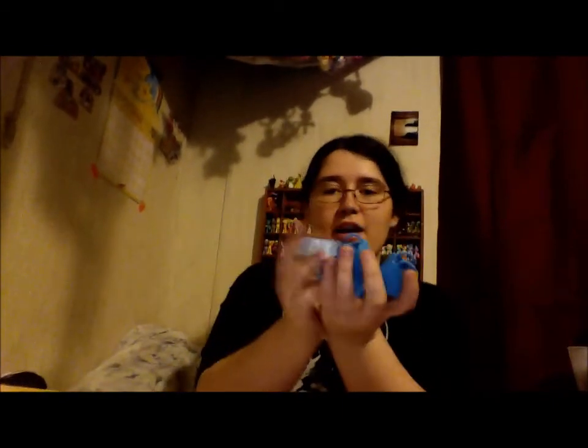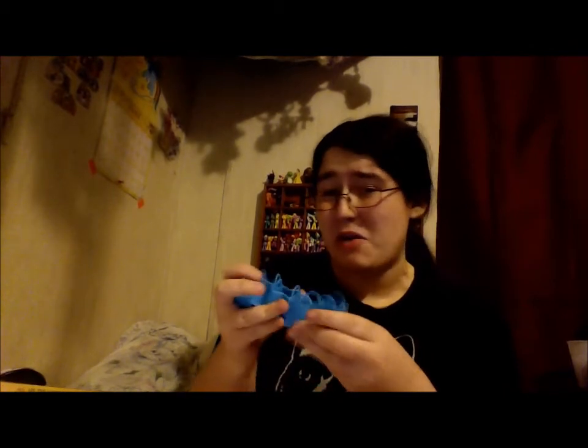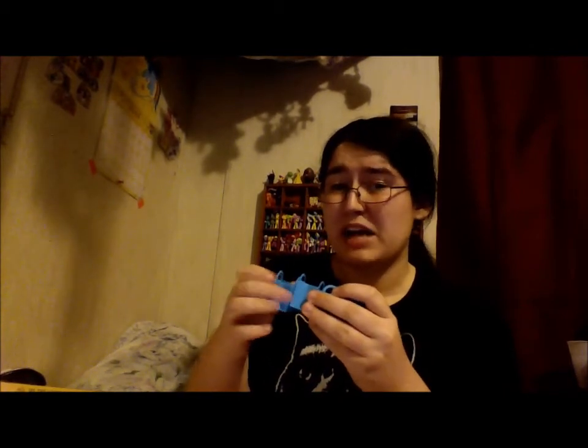Here's our mystery Shopkin. It comes with 5 of these blue squishy Shopkins baskets. At this point I don't know what to do with them, because I have at least 50 of them. I have no clue — I might hot glue them and do something with them.